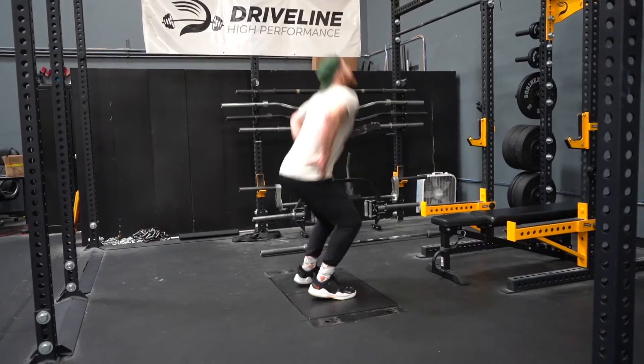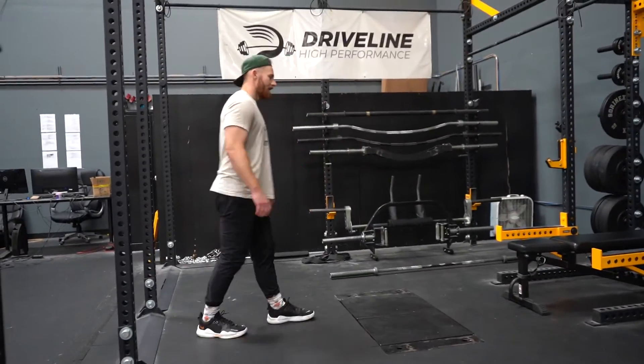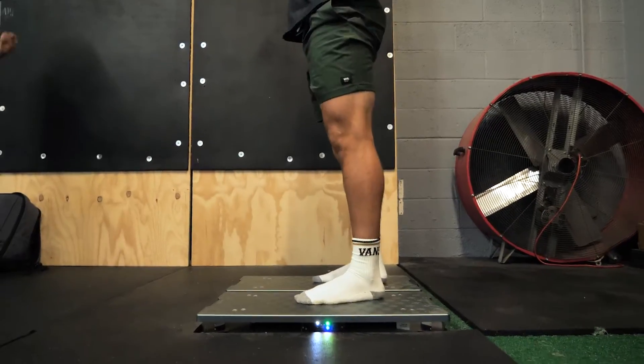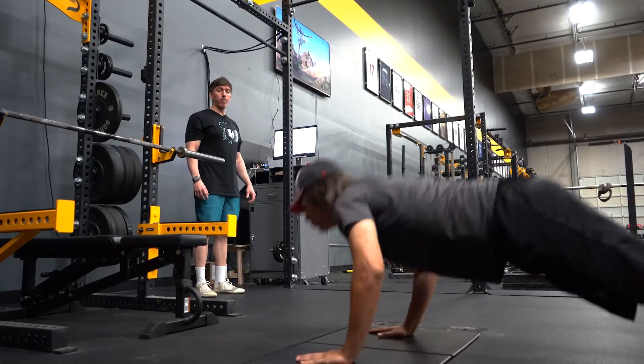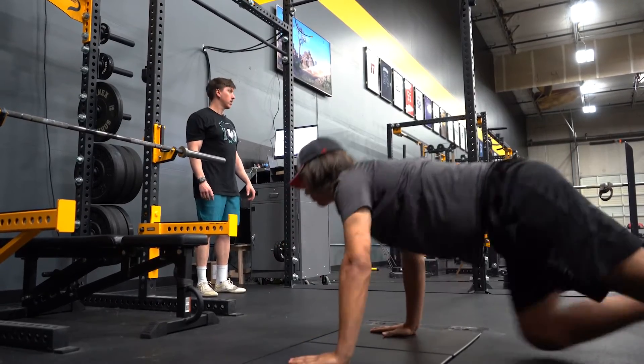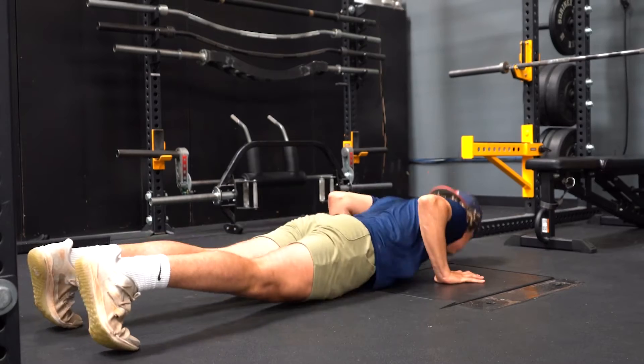We use the counter-movement jump test, the squat jump test, and the plyo push-up as a way to tell how well an athlete is able to produce force as fast as possible — one of the most important things when it comes to sports performance.